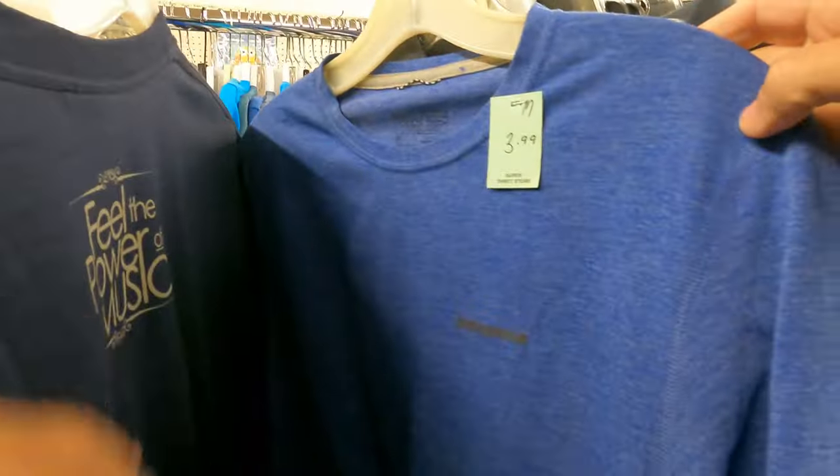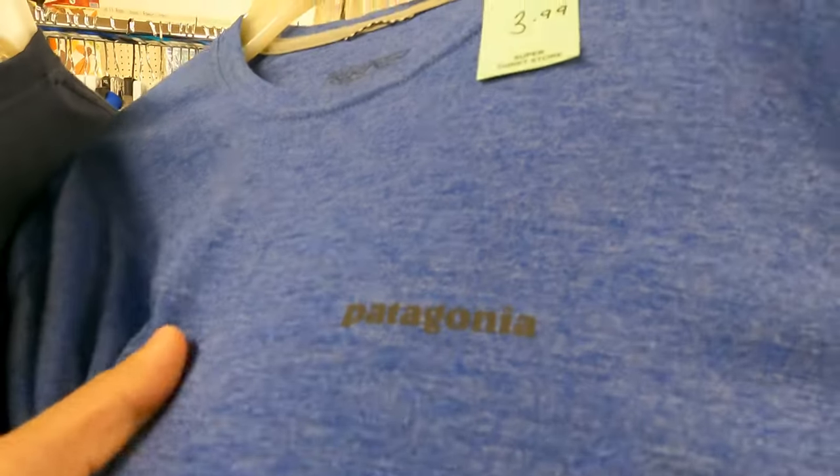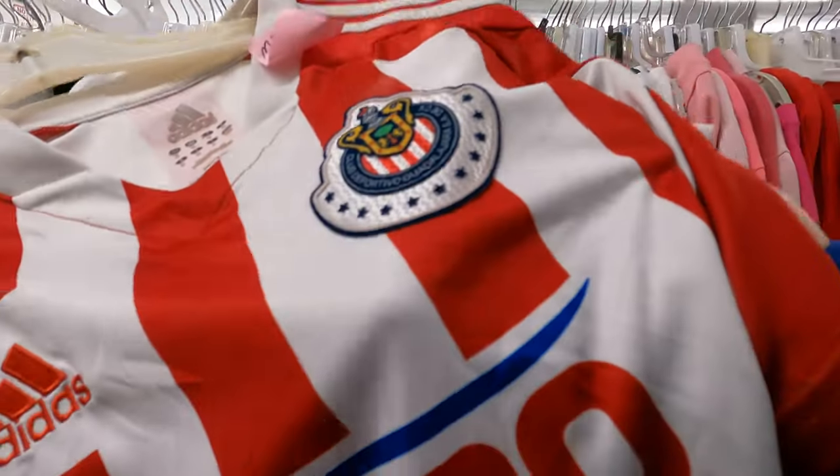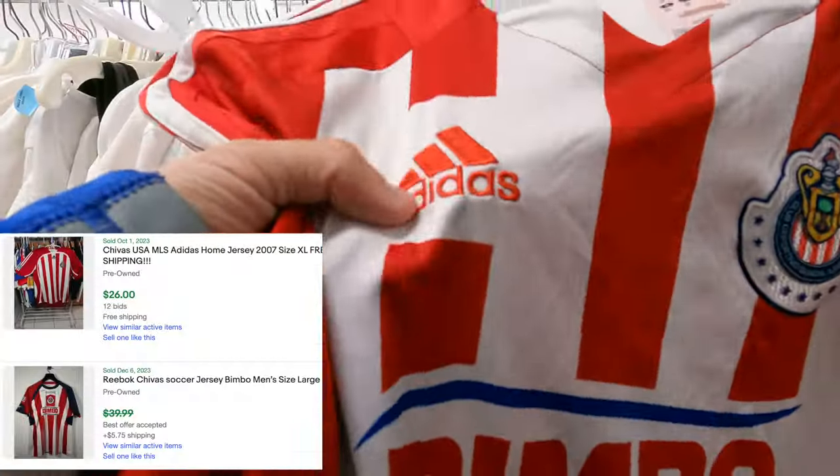A brand we love to see - Patagonia. This is just a basic t-shirt for running, hiking, whatever. It's a light blue color and unfortunately my size, so I'm keeping this one at three bucks.